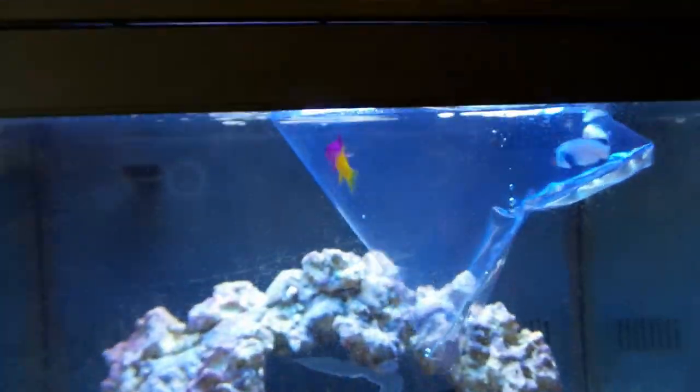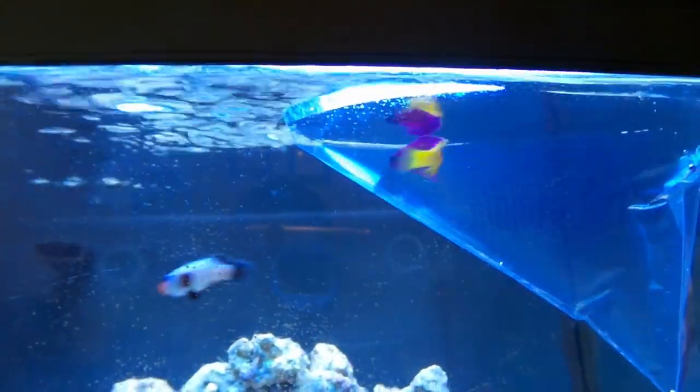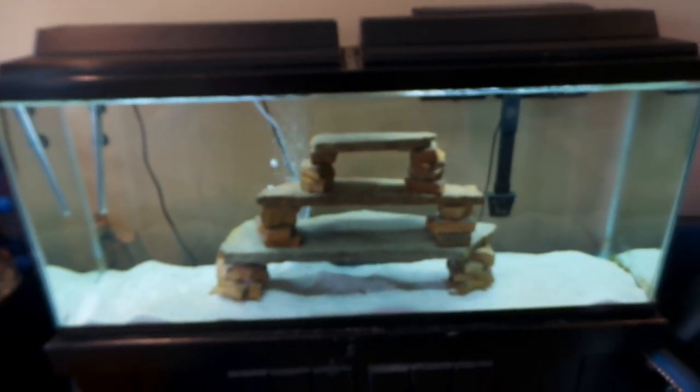The clownfish are already checking him out. Right now he was in a tank with a bunch of other fish and I noticed his tail fin was a little bit nipped — just slightly — so it should heal up in here. They should do very well together.